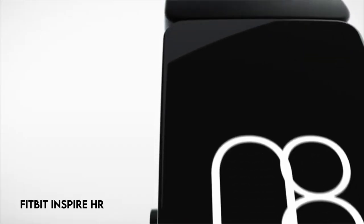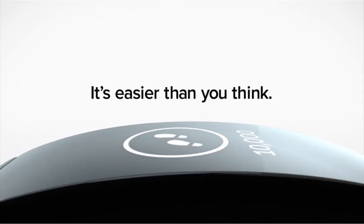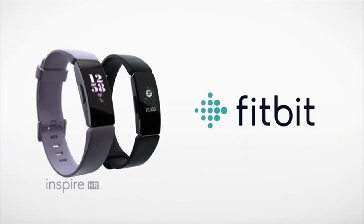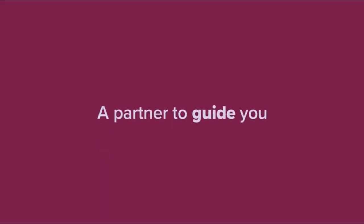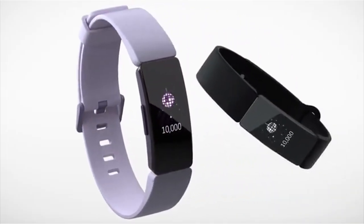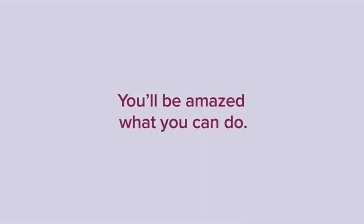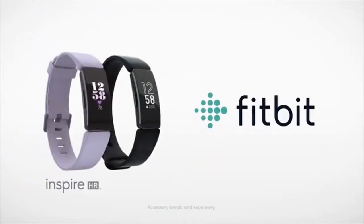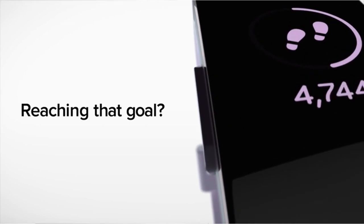At number 4: the Fitbit Inspire HR. The Fitbit Inspire provides complete health and activity tracking capabilities, such as 24/7 heart rate monitoring for precise calorie burn calculations, resting heart rate assessment, and heart rate zone monitoring during workouts. It tracks your daily activities such as steps, distance, active minutes, and calories burned, and has a flexible and durable elastomer band comparable to sport watches. Thanks to its heart rate tracking, the Inspire can automatically track your sleep stages, delivering greater insights into your sleep quality.